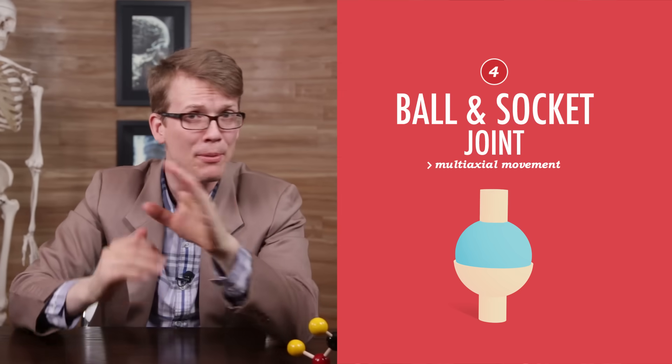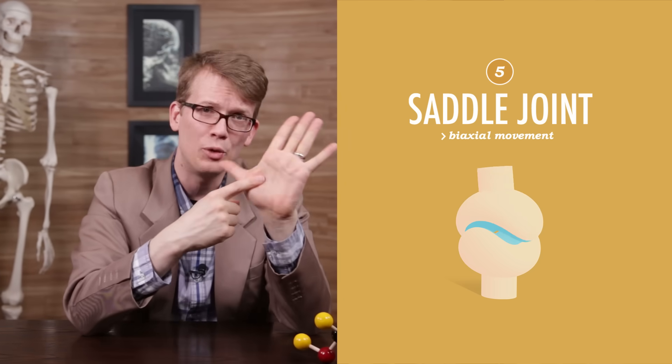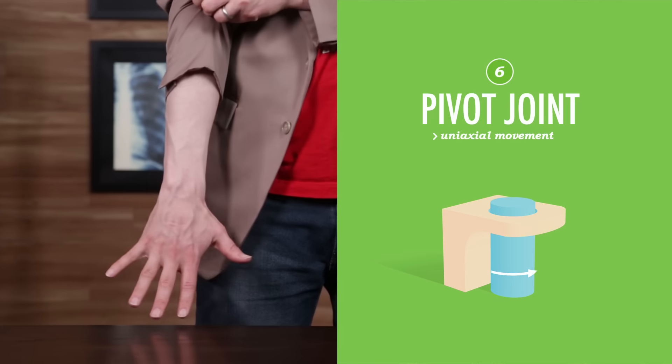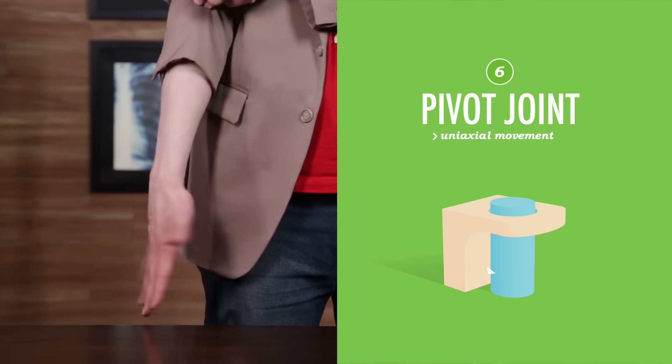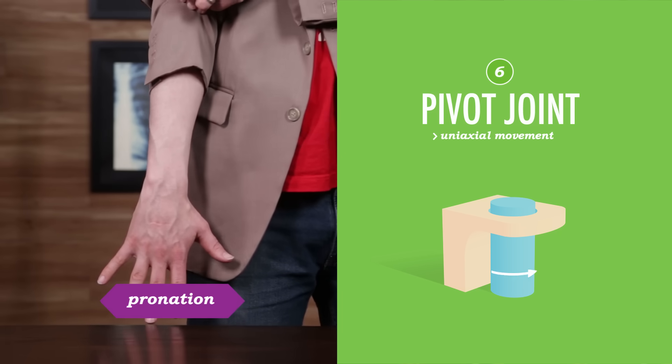Hip and shoulder joints use a ball and socket design that allows rotational movement. But the more flexible a joint is, the more unstable and fragile it is, which is one reason why you see so many dislocated shoulders and hip replacements. Some movements are just special and unique and only occur in a few select joints, especially in your hands, feet, and jaw. For example, your ability to touch your thumb to your fingertips, or give a thumbs up, is thanks to opposition movement, facilitated by your saddle joint, which makes your thumbs opposable. The pivot joint between your radius and ulna allows you to rotate your palm forward, or anteriorly, in a motion called supination. And turning it backward, or posteriorly, is called pronation.